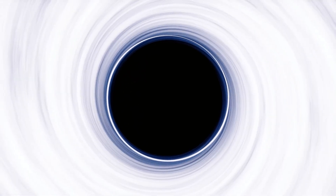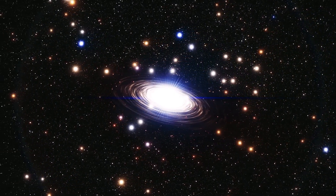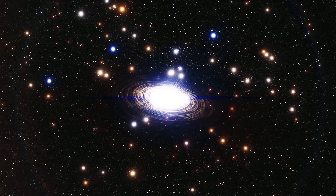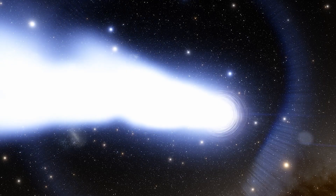Black holes are anything but holes — anything but empty spaces. In reality, they are a huge amount of matter compressed into a very small area, more massive than the sun and condensed into a sphere about the size of New York City. This is how a black hole forms, generating a gravitational field so intense that nothing, not even light, can escape it.